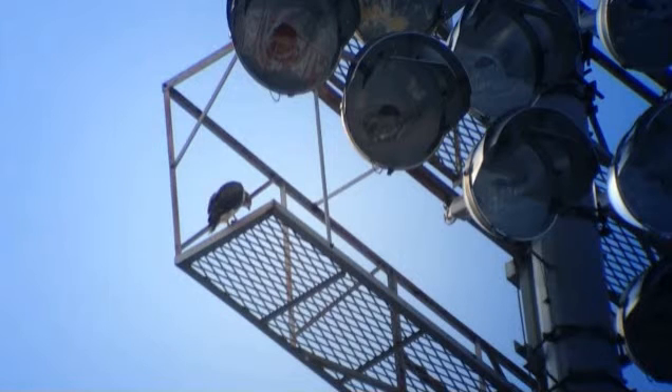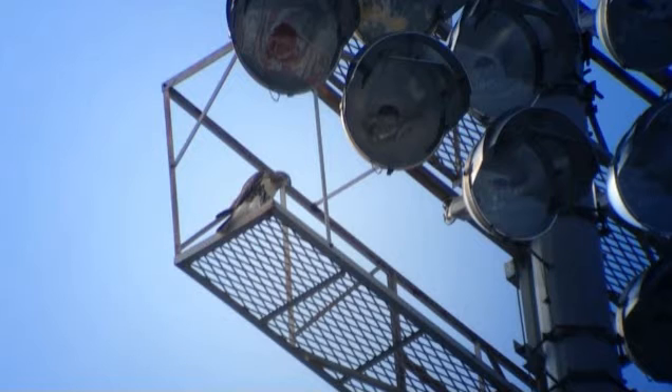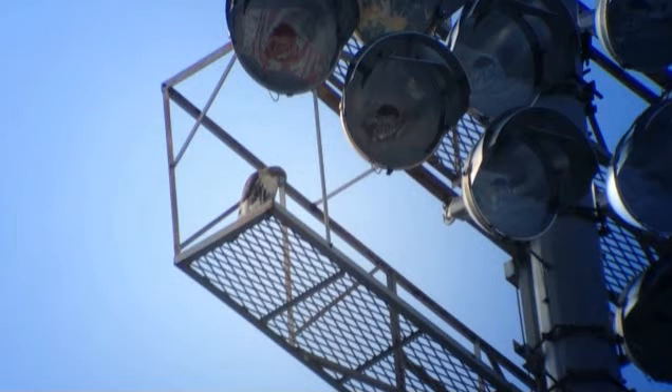This side of the stadium has got only two light poles, and the other side of the stadium has got four. So if you're going to Google Map this, I'm basically on the 30-yard line — directly on the 30-yard line — on the east end of the stadium, standing in the entryway into the bleacher section. This bird is to my southeast, up in the tower.